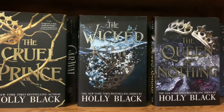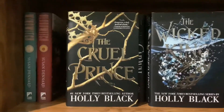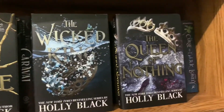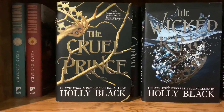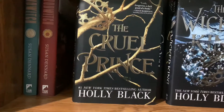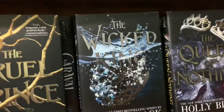The Folk of the Air trilogy — I have the Black Cover Editions from Barnes & Noble. I think Wicked King was my favorite. It's about Jude Duarte, who along with her sisters is taken at a young age to the fairy world by her parents' killer, who was their mother's first husband. Good series overall — Wicked King is definitely my favorite in the trilogy.